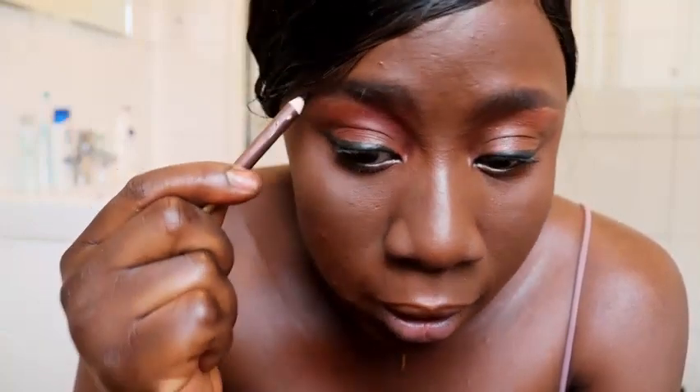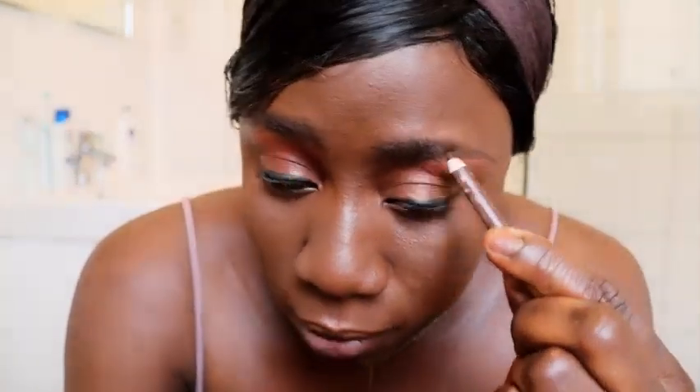Why do I like wearing makeup? It improves and boosts my confidence. We women tend to be shy sometimes, especially when we have a date — we want to look our best. If you want to have a boyfriend or get married, you need to work on your confidence, look good and feel good. Perfume is very important too — it helps improve your mood. Even when I'm not going out, I wear perfume to feel good.